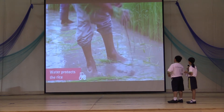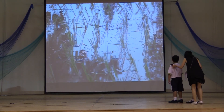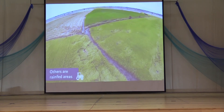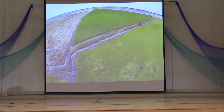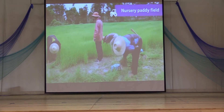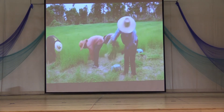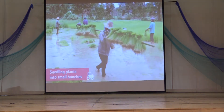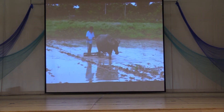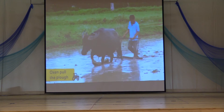The water protects the rice plants from extreme heat and cold and stops weeds from growing by making the ground too water-locked for them to take hold. Some rice fields are irrigated with water from nearby rivers; others are rain-fed areas containing water that falls during the monsoon season. The rice plants start their growing cycle in a nursery paddy field. The ground in the larger paddy field is prepared for the seedlings by ploughing, using oxen to pull the plough through the water-locked field.